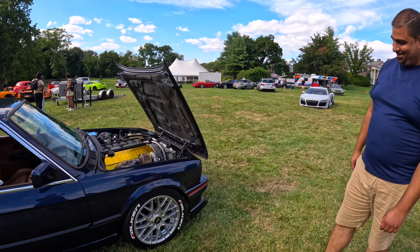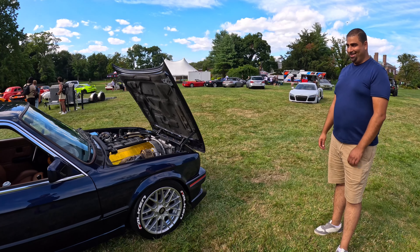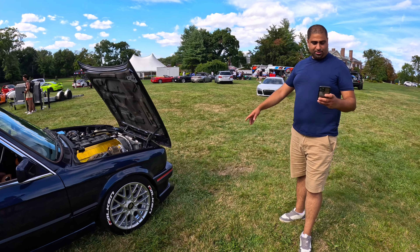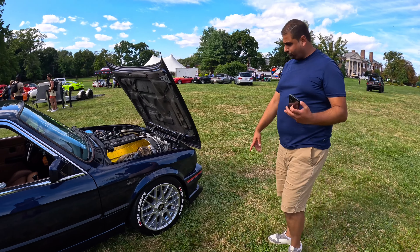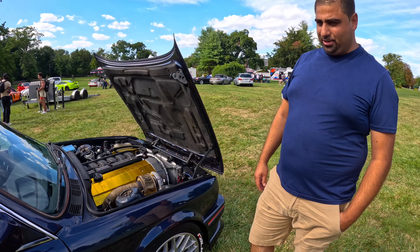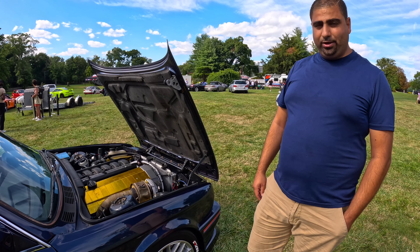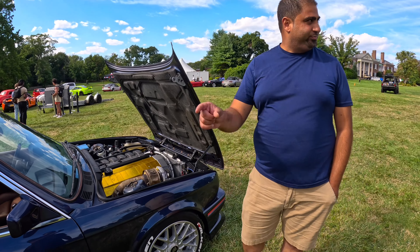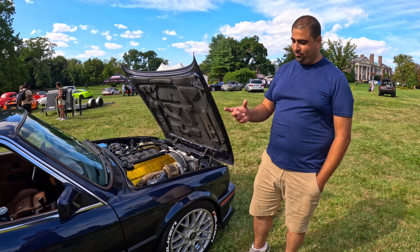When you were pulling back it sounded like a supercharger — pretty nice whine! Power figures on the engine are somewhere in the 600s right now, and this is methanol injected also. So you're talking 600-plus horsepower, and that's to the wheels.